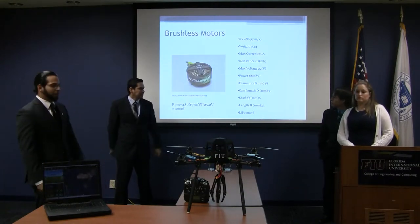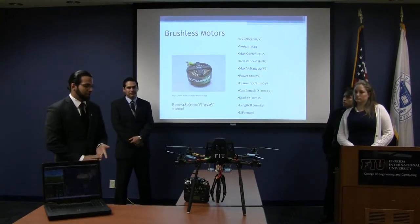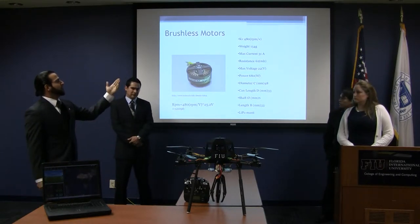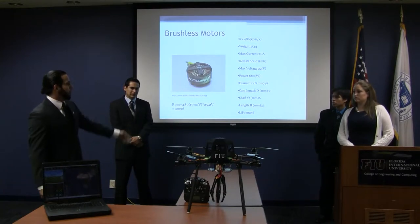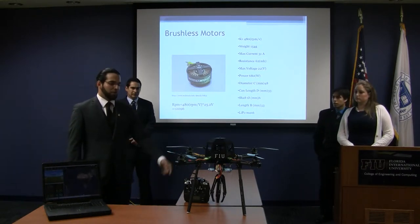These are the motors — they are 480 KV multi-star motors. 480 KV means that if you multiply 480 by the voltage you have, you get your RPM. From there, you can calculate different thrust values depending on the size of your propellers.